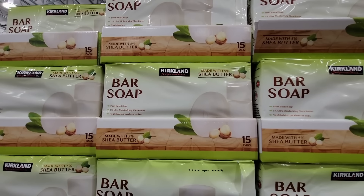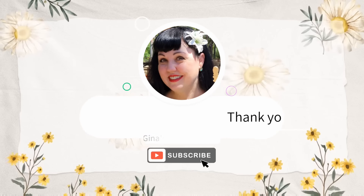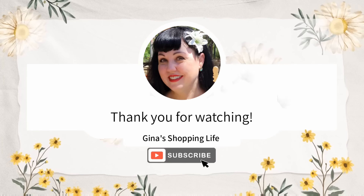Thank you so much for coming along to Costco with me today, checking out all these amazing Kirkland deals. Thank you again for your time and for watching. Take care and I will talk to you later.